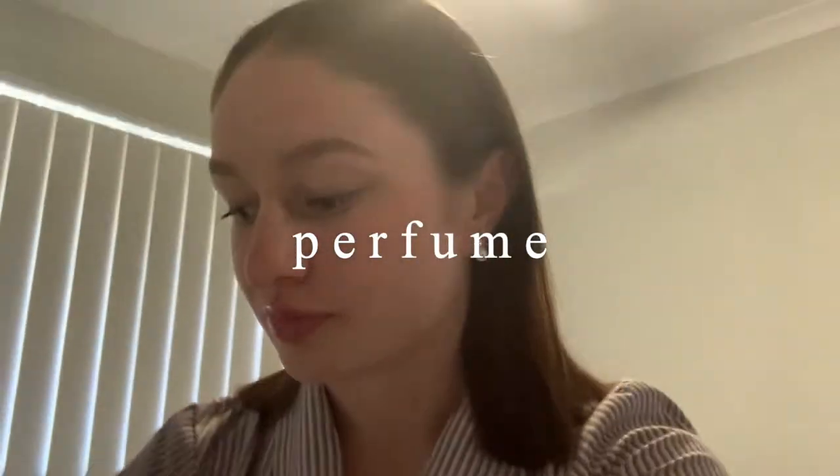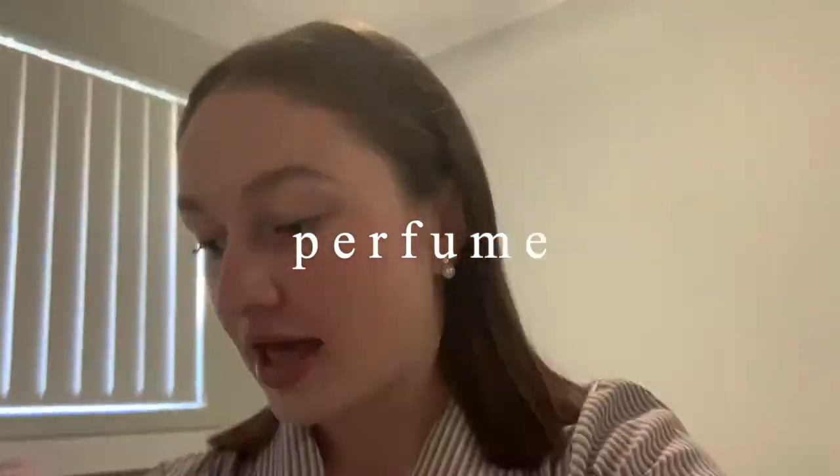So I just got dressed in my uniform — I obviously can't show you for privacy reasons. I just took my hair out of my ponytail. I put on my roll-on deodorant and then I'm going to spray my Forever Red, which is my favorite scent. I'm going to put this in my school bag so I smell good for the rest of the day.